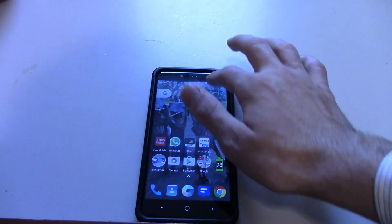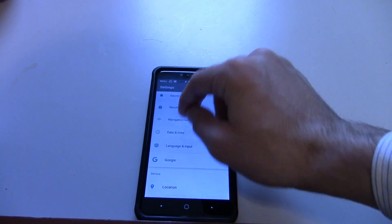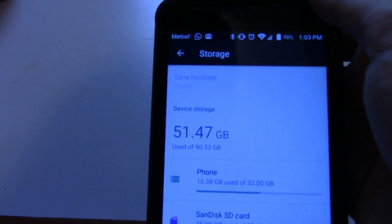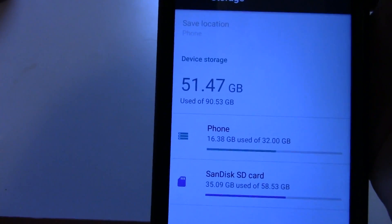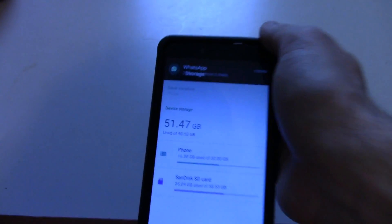If that doesn't work, then check how much space is left in the phone. You just go into the settings, into storage, and you can see I have approximately 39 gigabytes left in my phone.